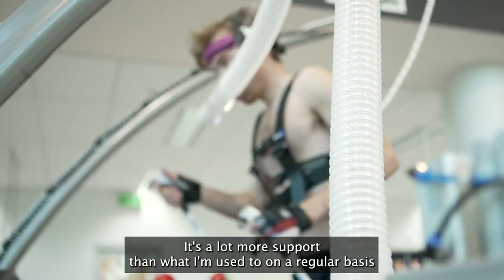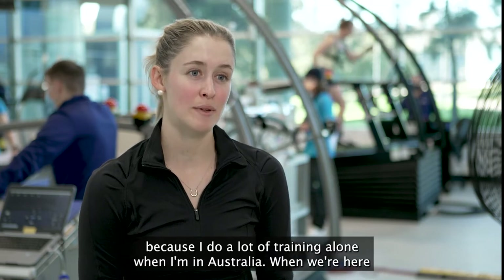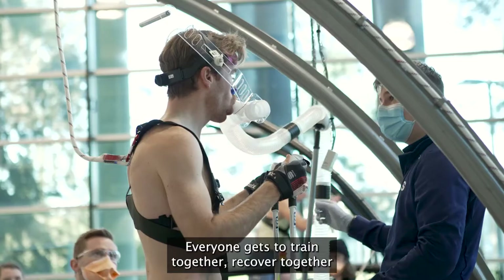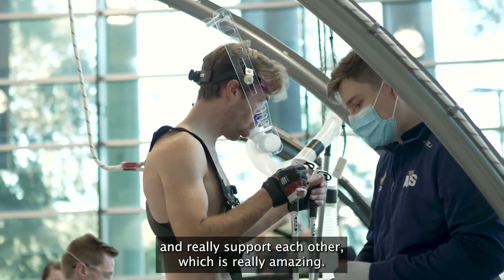It's a lot more support than what I'm used to on a regular basis, because I do a lot of training alone when I'm in Australia. When we're here it's just such a good vibe — everyone gets to train together, recover together, and really support each other, which is really amazing.